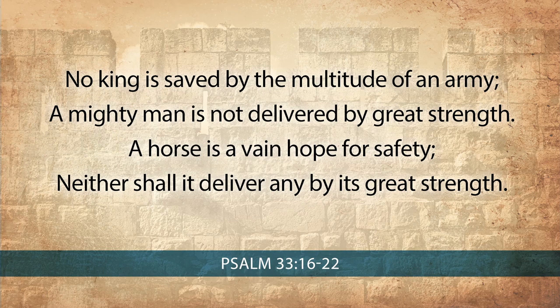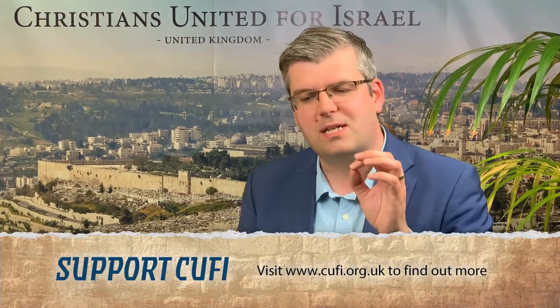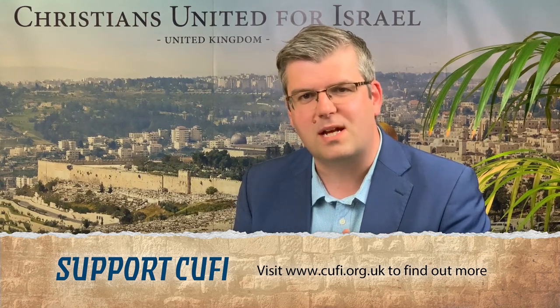Meanwhile, Psalm 33:16 states: 'No king is saved by the multitude of an army. A mighty man is not delivered by great strength. A horse is a vain hope for safety; neither shall it deliver any by its great strength.' So once again, as we have seen with all the gates in Nehemiah 3, we begin to understand that its literal purpose is a shadow of what God has destined for his people — that we look to a city, as it says in Hebrews, whose builder and maker is God. This Horse Gate challenges us to question whether we are putting our trust in horses and chariots, or whether we are putting our trust in Almighty God, who is able to deliver us from the enemy, who brings his conquest in spiritual warfare, who is victorious in battle.